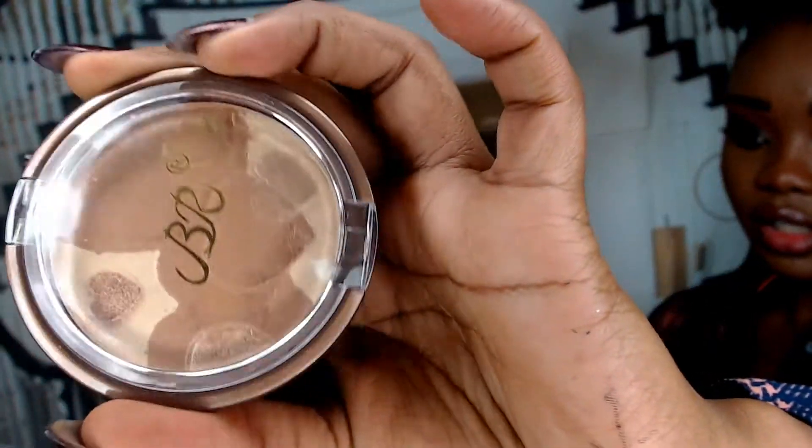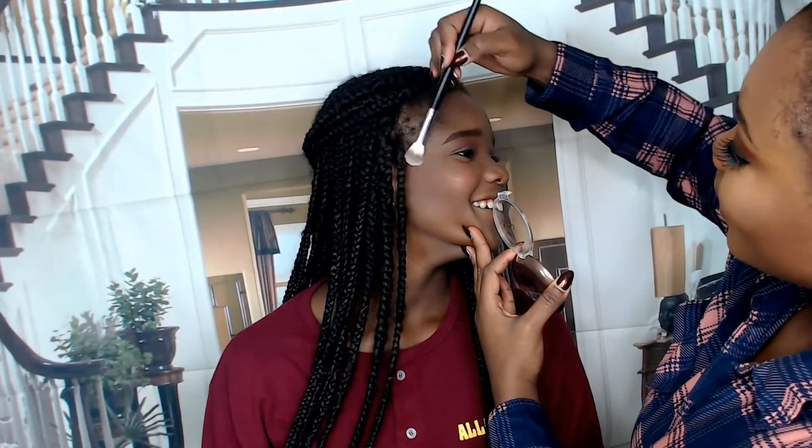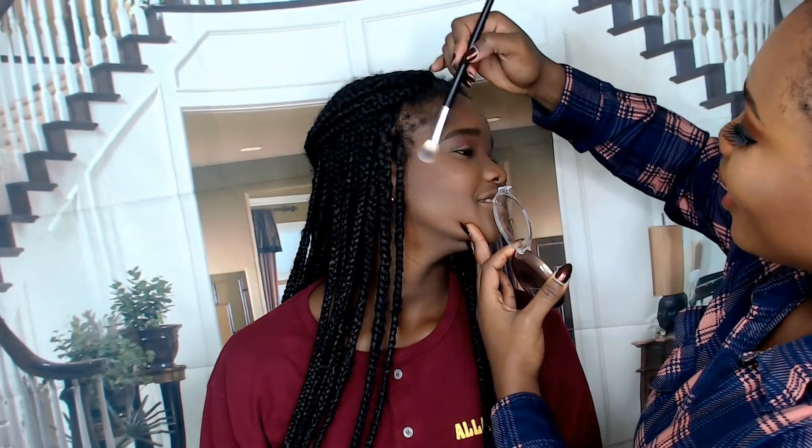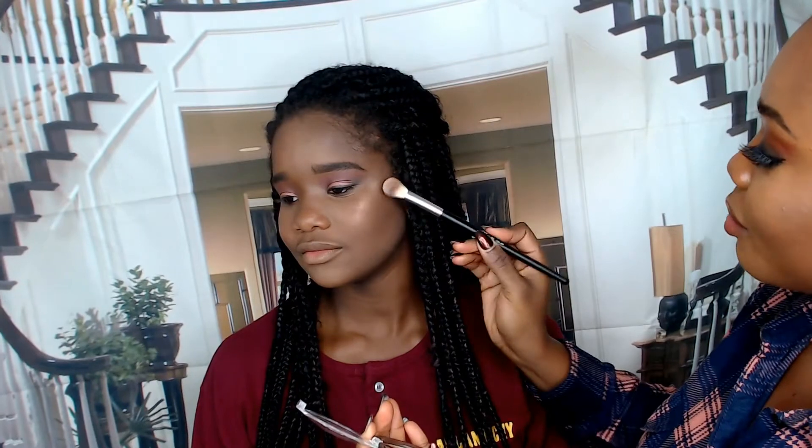We're going to go into this highlighting palette right here. That highlight though — that's way too much. I'm going to try and blend it again.